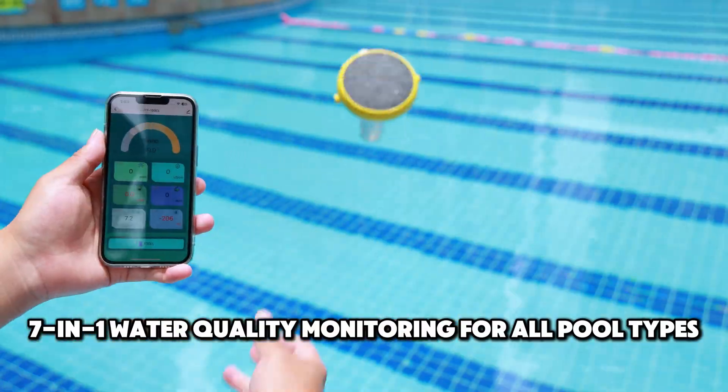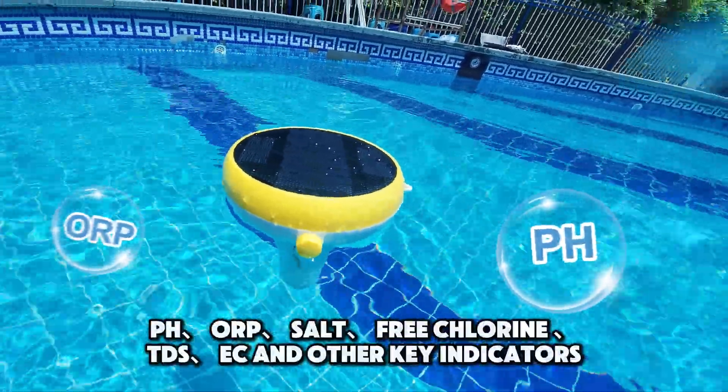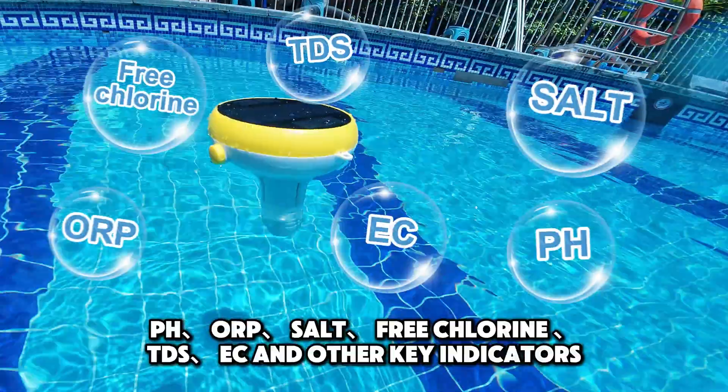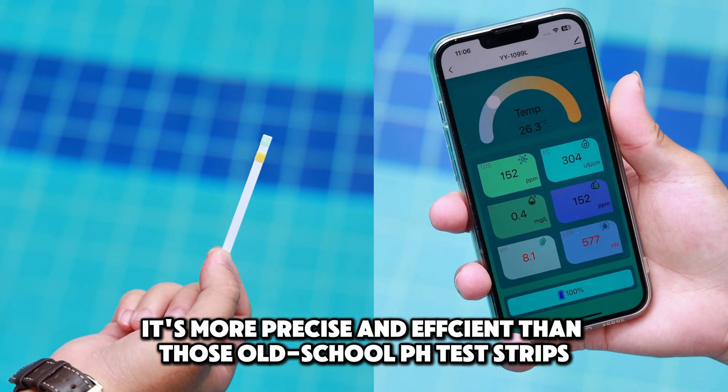7-in-1 Water Quality Monitoring for all pool types. It checks key indicators like pH, ORP, salt, free chlorine, TDS, EC, and other key indicators. It's more precise and efficient than those old-school pH test strips.